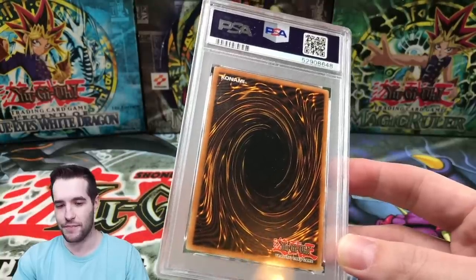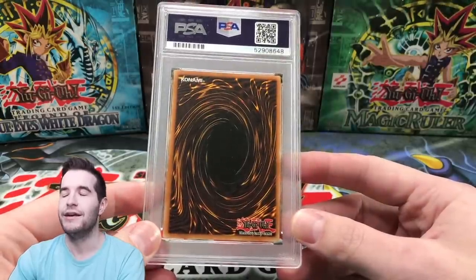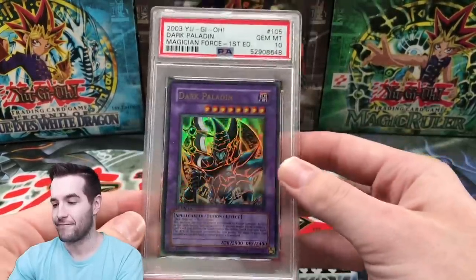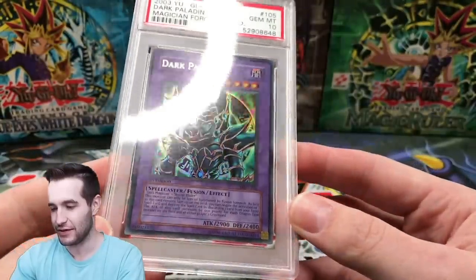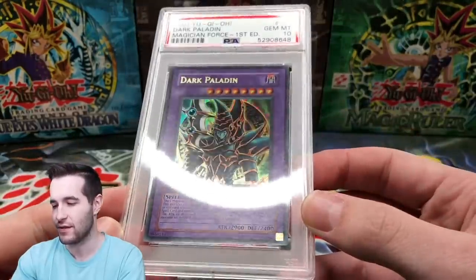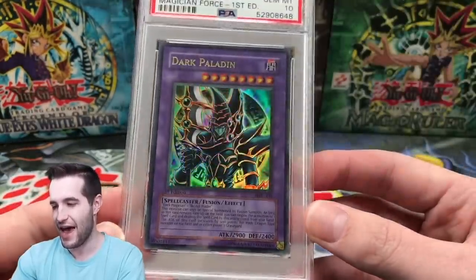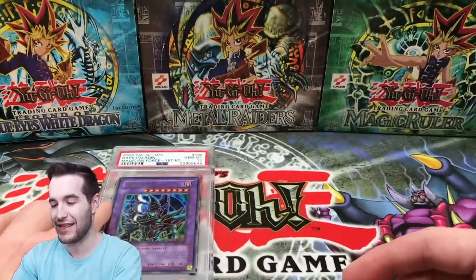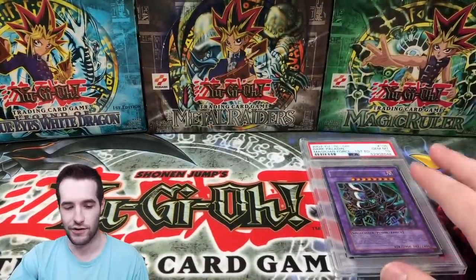First card: Dark Paladin, first edition from Magician's Force. Looks pretty clean. Oh my goodness — what a good start! This was one of the cleanest cards, I think, so this is really nice. This card deserved it. There are a lot of cards in here that deserve 10s, though there are some that don't — especially the Blue Eyes. But that is a crazy good start. That is a card I've always wanted, and I'm definitely going to keep it.